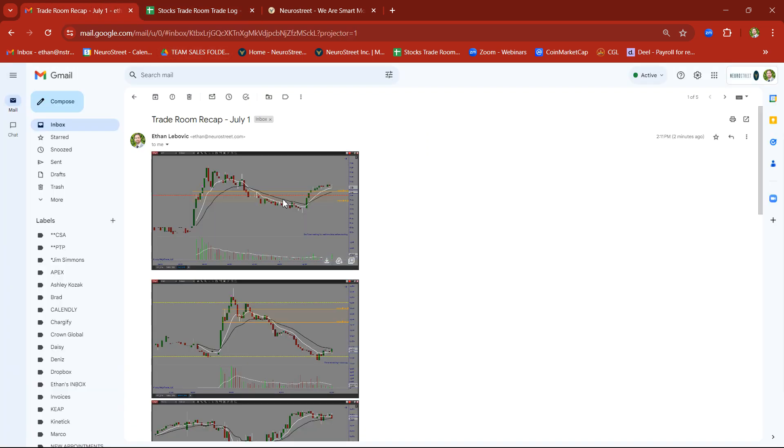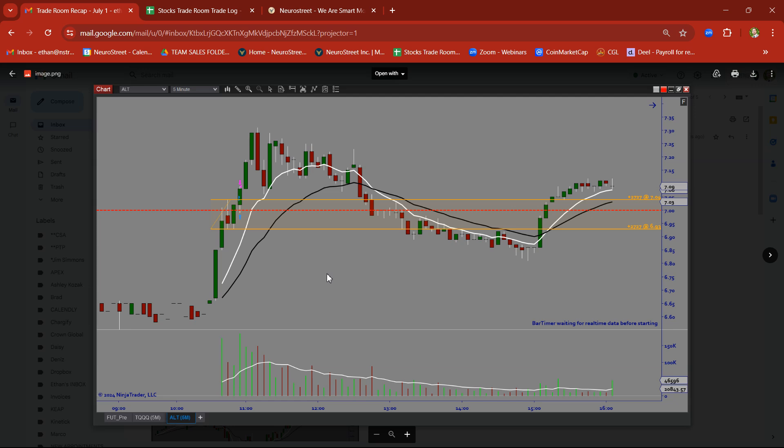Let's go ahead and take a look at some of the screenshots we took from the trades. ALT was a stock we took a trade on. There was a rally base breakout trade on ALT. Took a nice clean target there.